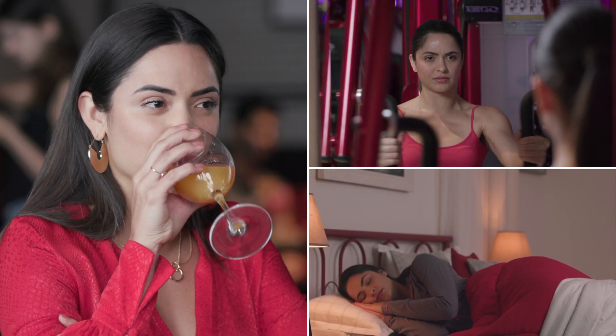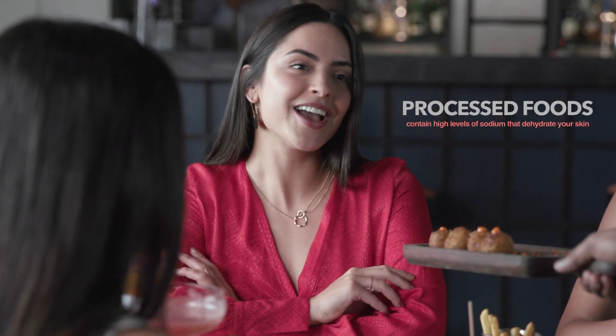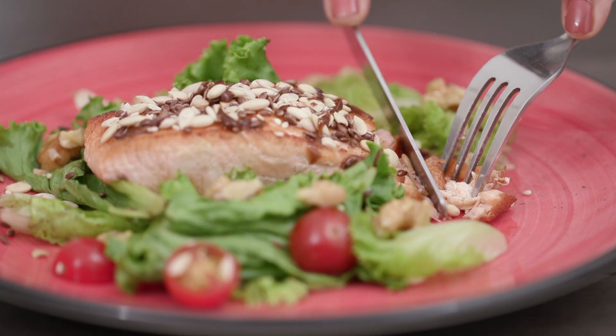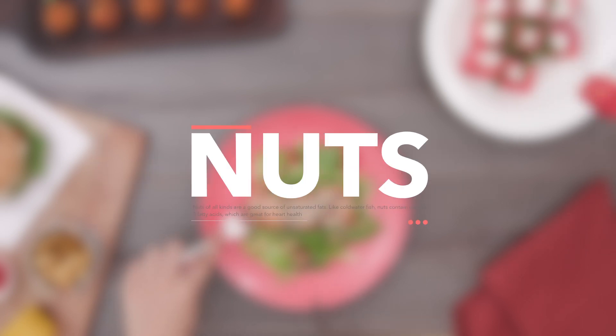The right lifestyle can do wonders for your skin, inside and out. Use food as a weapon in your fight against aging. Go easy on processed foods and make healthy fats like omega-3s your best friend. You'll find omega-3 in salmon, eggs, olive oil and nuts. If you're consistent, you'll see the difference.